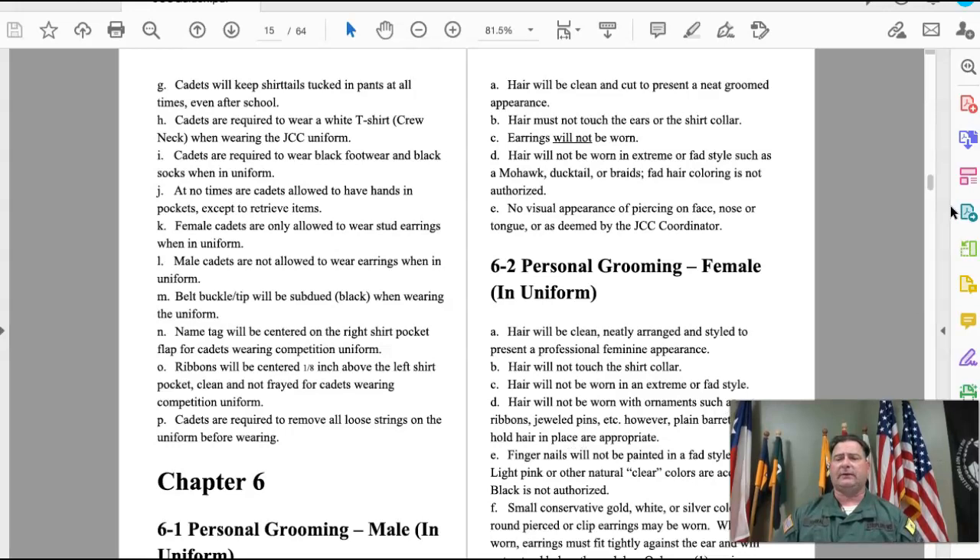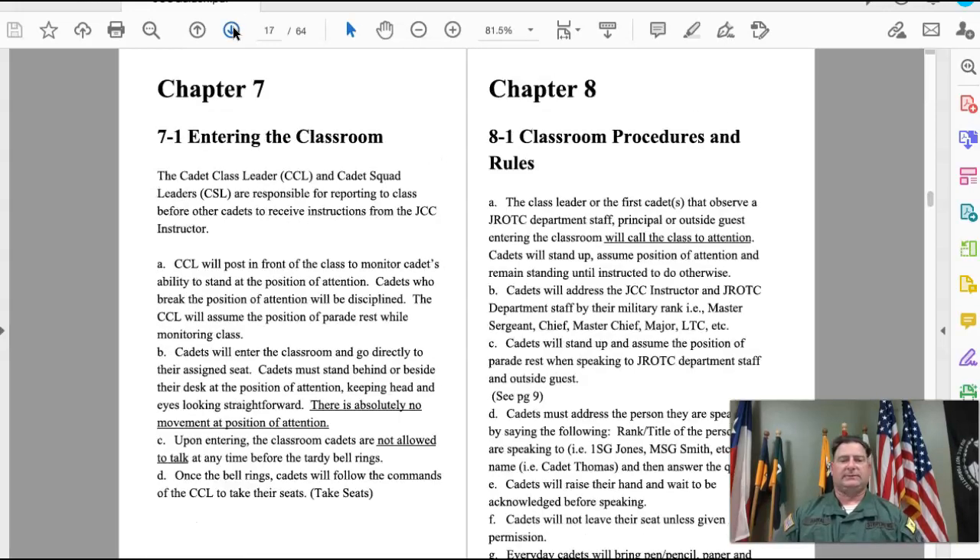Earrings for ladies need to be small, conservative gold, white, or silver round or clip earrings. The earrings must fit close against the ear — the reason being that if we're doing physical activities, we don't want them to catch and tear your ears.